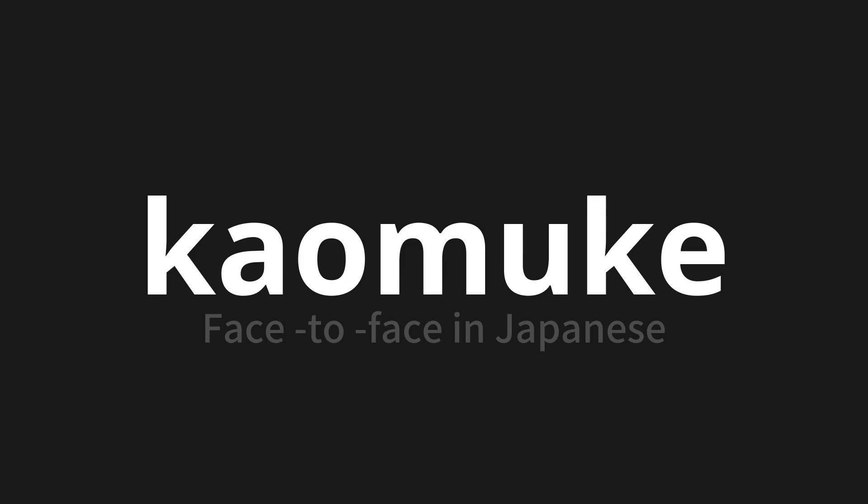Let's say it all together. Kaomuke. Kaomuke.